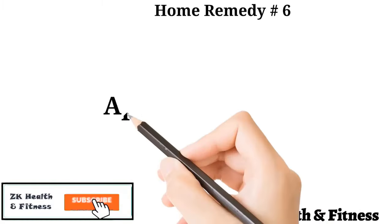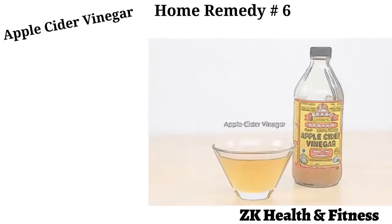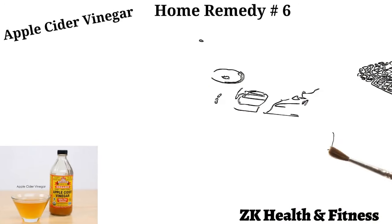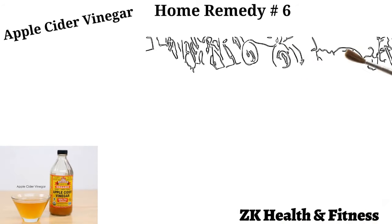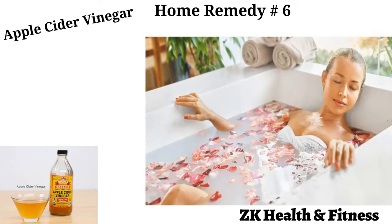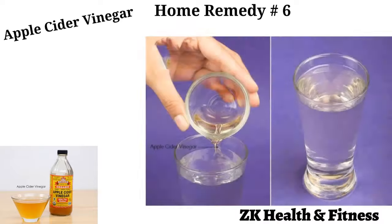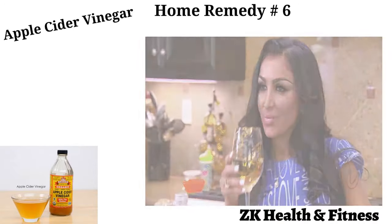Home Remedy 6: Apple Cider Vinegar. Using apple cider vinegar is one of the best natural home remedies for anal itching that you should apply for good. Fill your bathtub with warm water and pour 1 to 2 cups of apple cider vinegar into it. Soak yourself for 15 to 20 minutes. Get out of the bath after soaking and pat yourself dry thoroughly. Do this once every day until you have relief. You can also dilute 2 tablespoons of apple cider vinegar in a glass of water and drink it twice daily on an empty stomach.